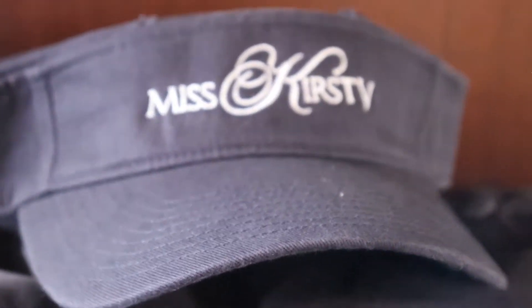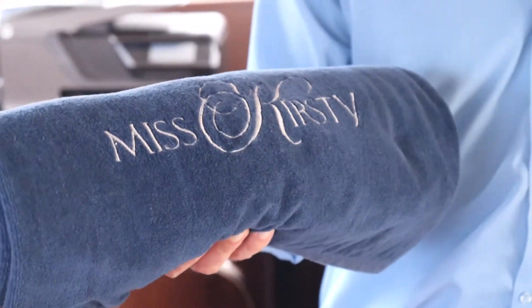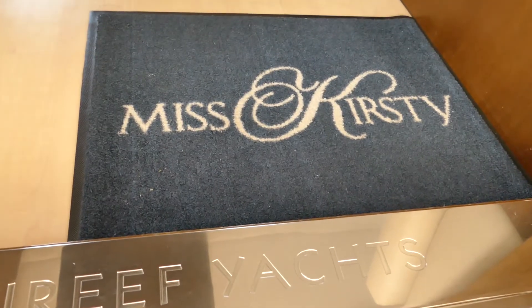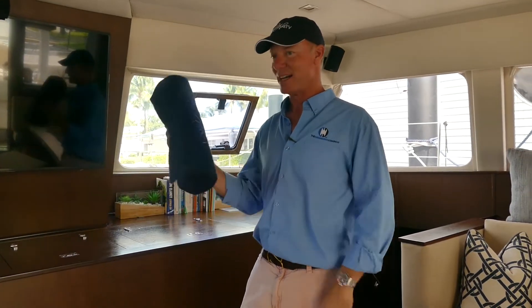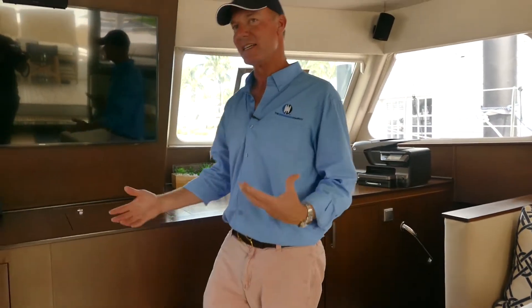If you like the name of the boat, it's quite nice to have already branded products on board. You've got towels, hats — the boat is really nicely done. Someone had a lot of care and money put into all of this. It's a nice name, Miss Kirstie.